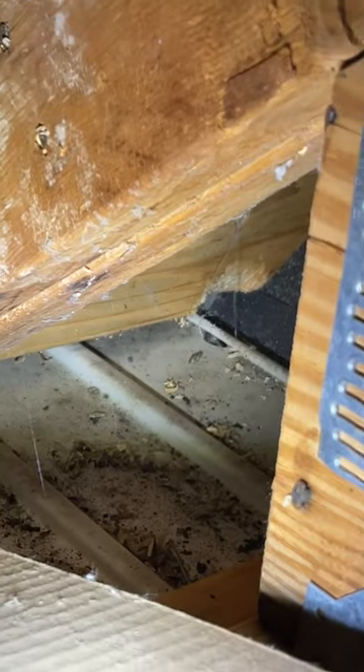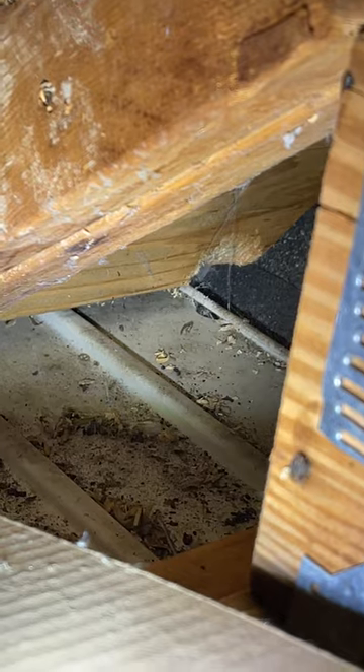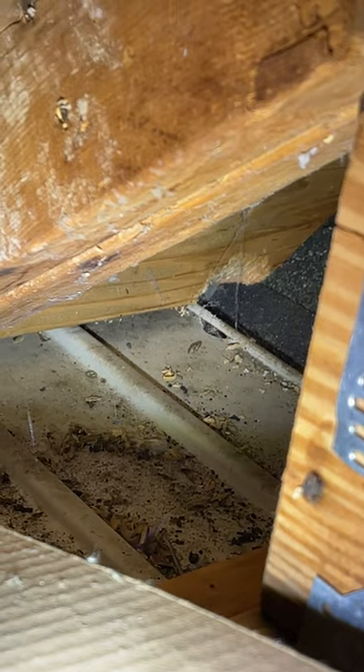So here I am up in the attic, all the way in the corner where I found the entry point. From the inside, you can see what it looks like after they've chewed through that initial hole that didn't look very big. You can look at this and see that's the soffit I was pushing on — that's where they're coming and going from when they chew it off from the inside.